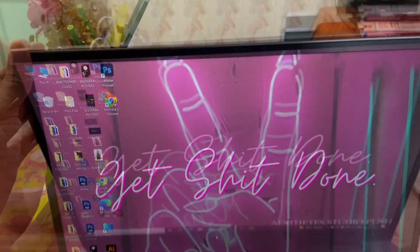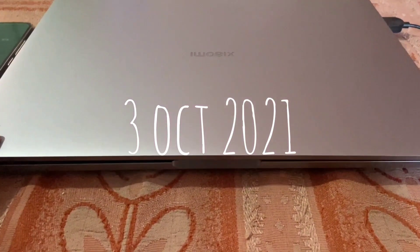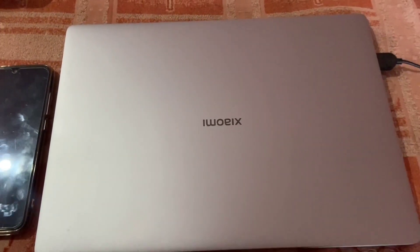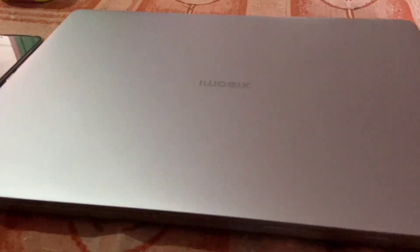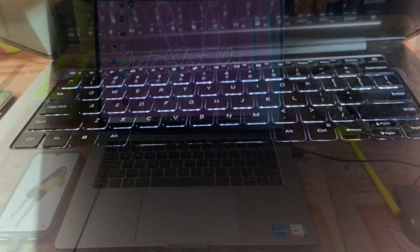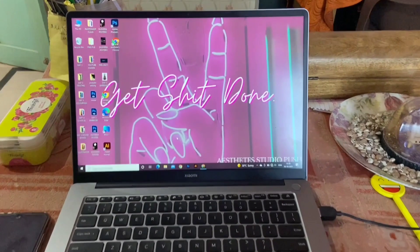So I got this laptop on the 3rd of October, and I guess 2-3 weeks have passed using this laptop. And from then until now, I haven't faced any issue with its speed or performance — like no lag in video or software stopping.